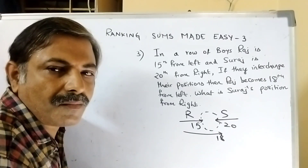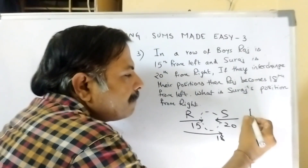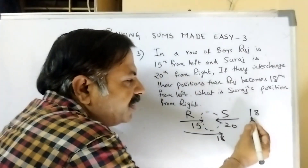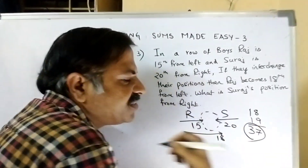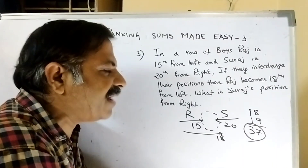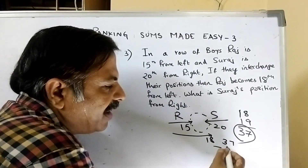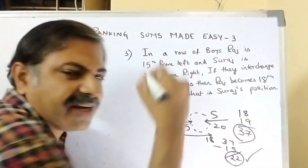Raj came to 18th position after interchanging, that means he came to Suraj's place. There are 20 members — Suraj is the 20th person, so there are 19 members behind Suraj. Total strength of the class is 37. Now what is Suraj's position from right? Suraj was at 20th place, came to 15th place, so 37 minus 15 = 22nd position.